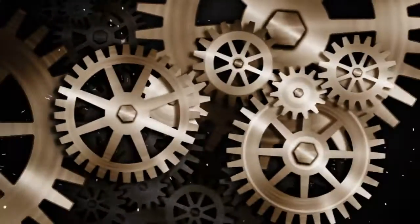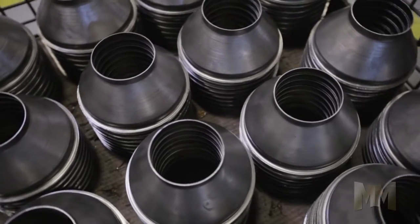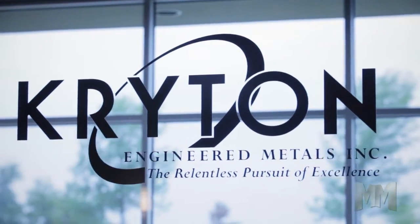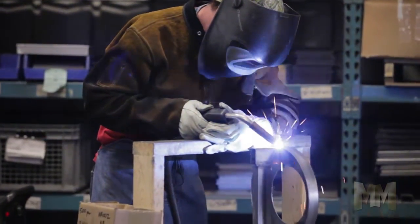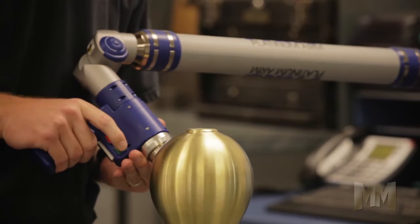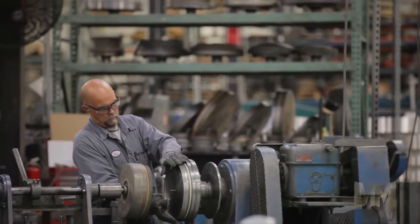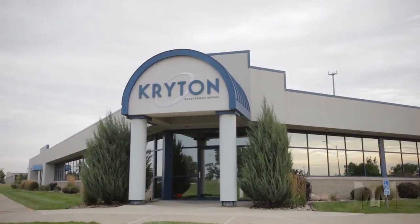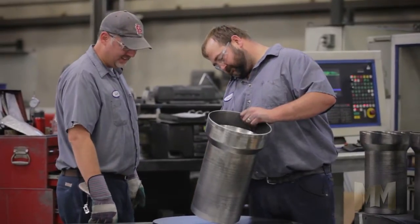Hi, this is John Criswell. Welcome to Manufacturing Marvels. When manufacturers need parts and need them fast, Crichton Engineered Metals makes it happen. For over 30 years, Crichton Metals has forged the way in manufacturing consistent, superior quality spun metal components and fabricated parts. Based in Cedar Falls, Iowa, Crichton is an ISO-certified company that believes in getting it right the first time.